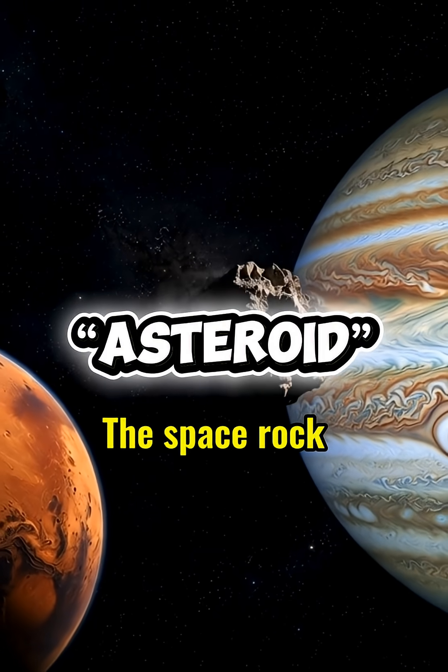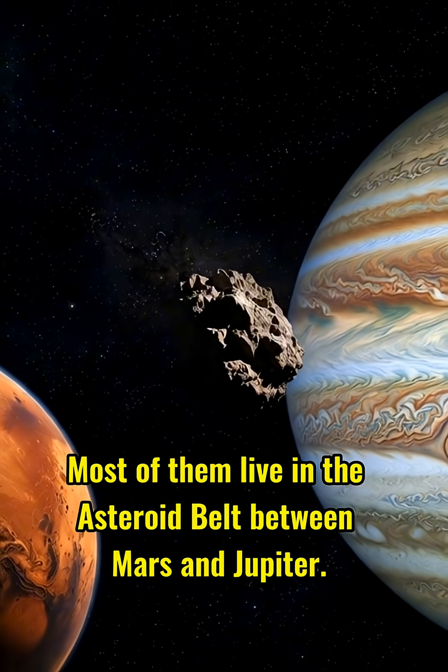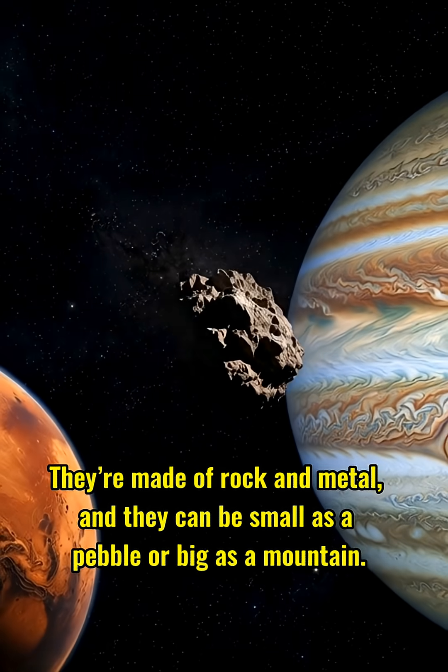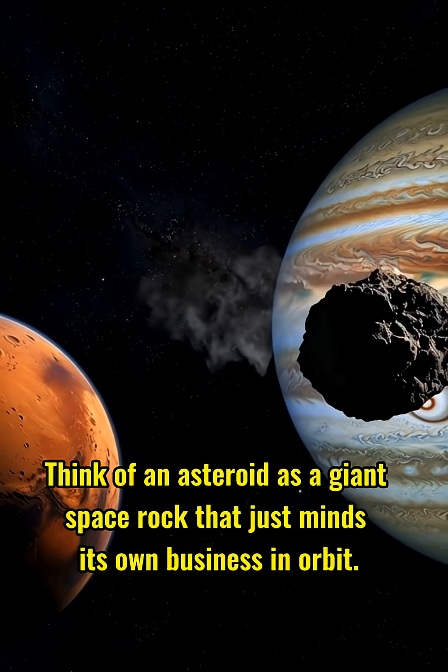Asteroid. An asteroid is basically a big, solid rock orbiting the sun. Most of them live in the asteroid belt between Mars and Jupiter. They're made of rock and metal, and they can be as small as a pebble or as big as a mountain. Think of an asteroid as a giant space rock that just minds its own business in orbit.